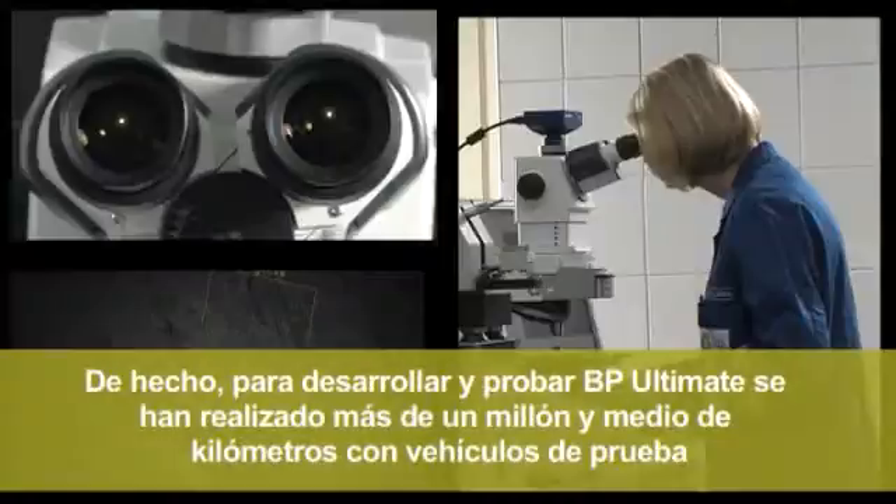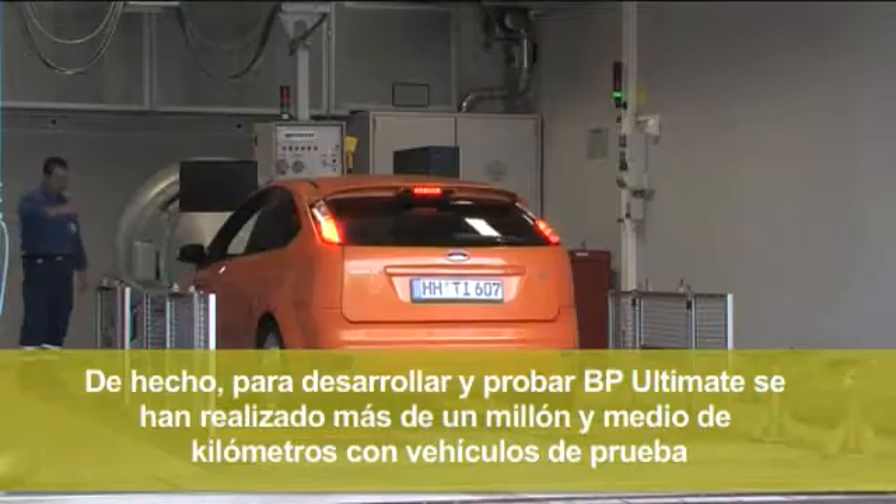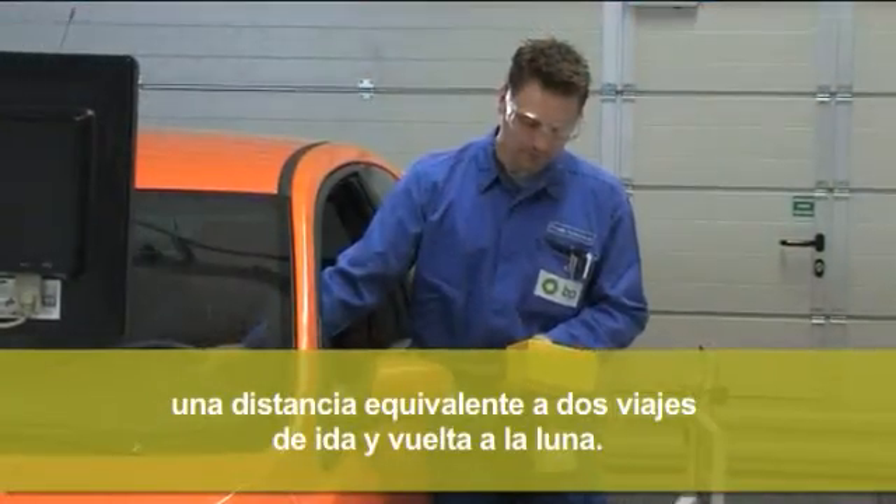In fact, in developing and proving BP Ultimate, more than a million miles have been driven by test vehicles — a distance equivalent to two return trips to the Moon.